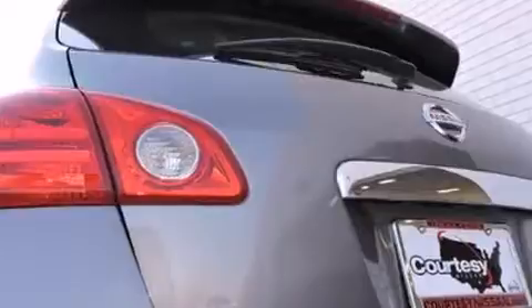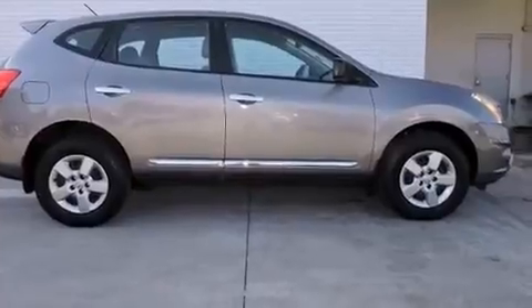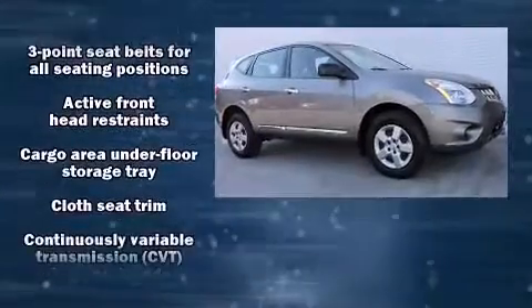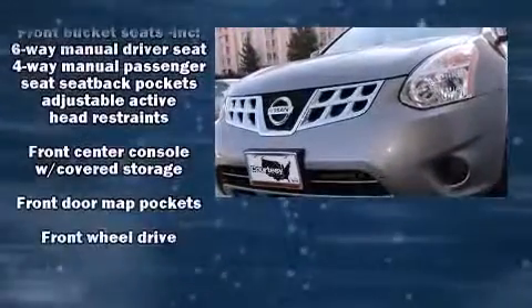Top features include power windows, variably intermittent wipers, a trip computer, outside temperature display, and remote keyless entry. Side curtain airbags deploy in extreme circumstances, shielding you and your passengers from collision forces.